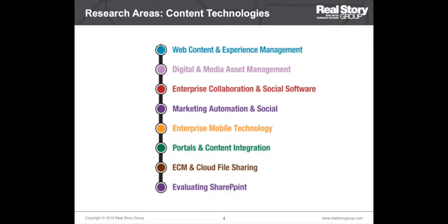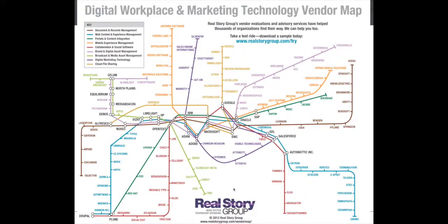We cover what we call the digital workplace and digital marketing marketplaces, and that includes the research areas shown on this slide. Across all these research areas we provide in-depth reports as well as advisory services. We also have this rather famous subway map that shows the breadth and depth of our coverage — we cover about 220 vendors across the different research areas, and you are welcome to download a high-fidelity version from our website.